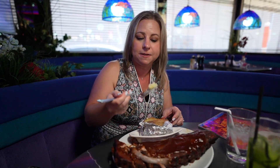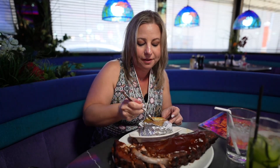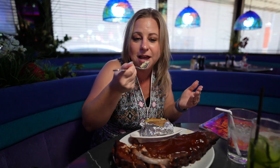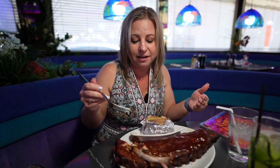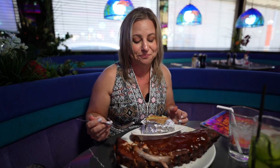You can also get your choice of side. We got a baked potato — it's a good baked potato, nice and soft. For $41, you could probably split this whole meal. Coming with the salad and the bread, it's a lot of food. So good stuff.